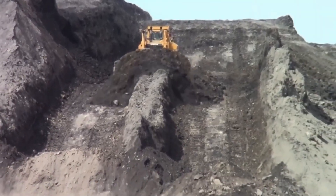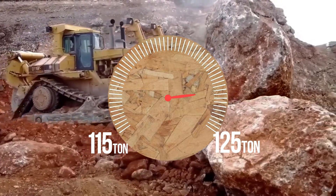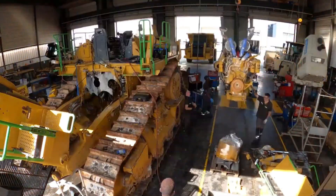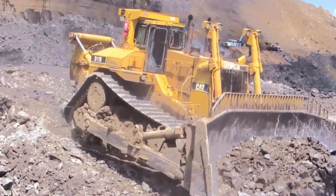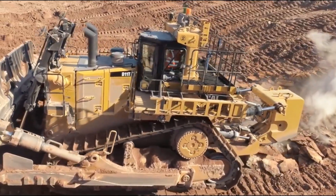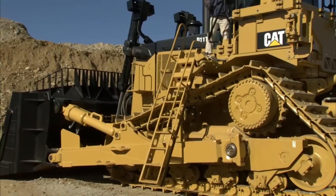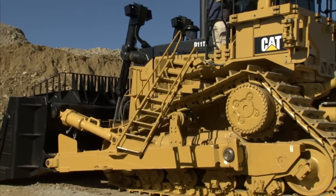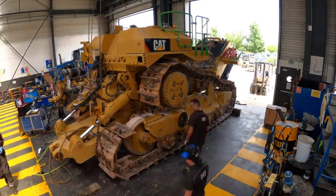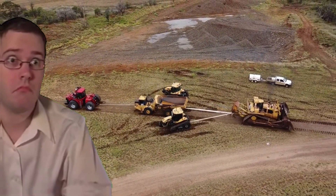Meet the Caterpillar D11R, a true giant among earth-moving machines synonymous with power and reliability. This bulldozer weighs between 115 and 125 tons, depending on the model, and has an 850-horsepower engine ready to tackle the toughest tasks. Made in America, its intelligent module equipped with a protection and management system ensures high performance at a relatively modest maintenance cost. Special attention is paid to safety — the operator's cabin is designed for maximum protection. The D11R is equipped with an automatic lubrication system, a touchscreen, and many other innovations.